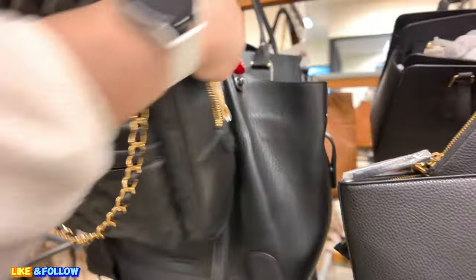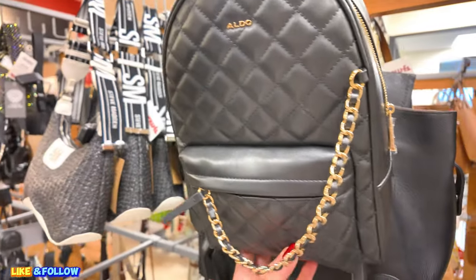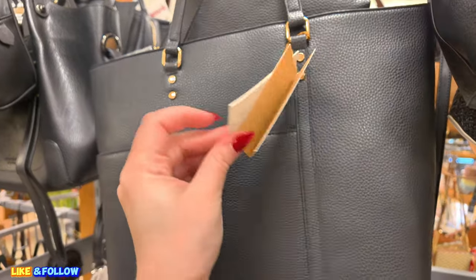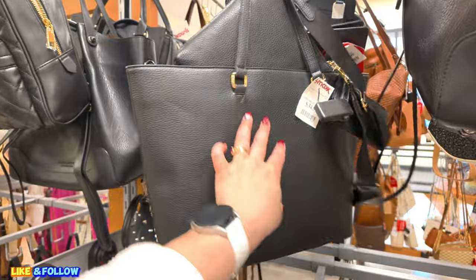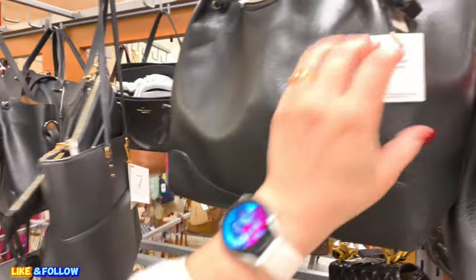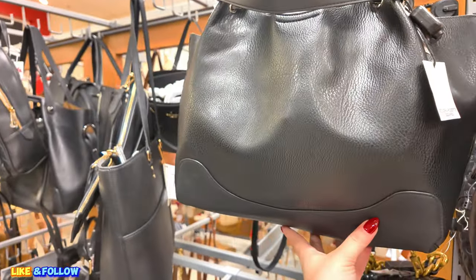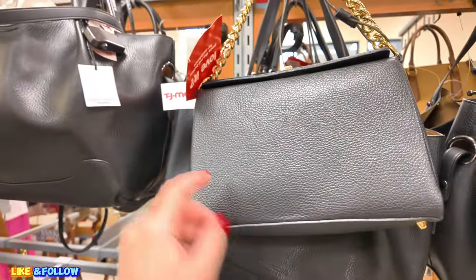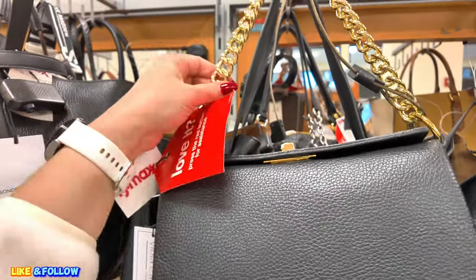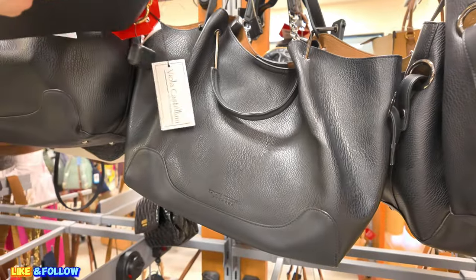Aldo backpack, $39.99. This one here is a 3-in-1, it's a vegan. This one is $34.99. When you use the TJX credit card, you'll receive 10%. Sandra Roberts, $40.00. Look at this one over here — $69.99. Viola Castelli — I'm loving the gold chain on that. They have quite a few of those Sandra Roberts.